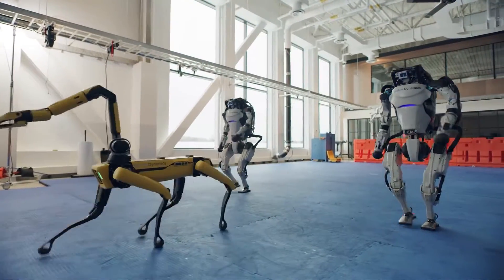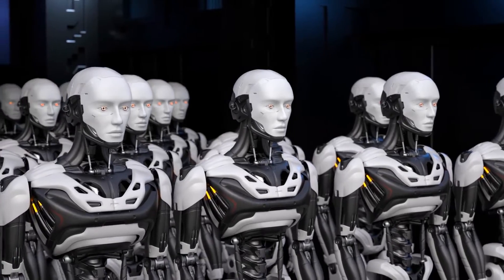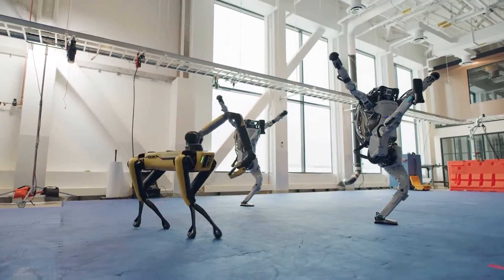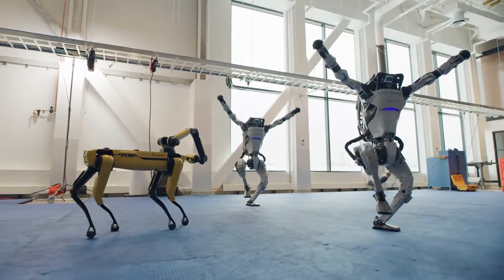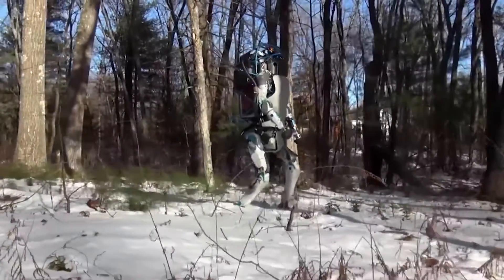It was their 'Do You Love Me' video that really shook the internet. In less than three minutes, they gave us a glimpse of a future where robots could dance and move with a grace that left viewers spellbound. Some skeptics claimed it was all CGI, but the truth is even more astonishing — the robots are just that good.